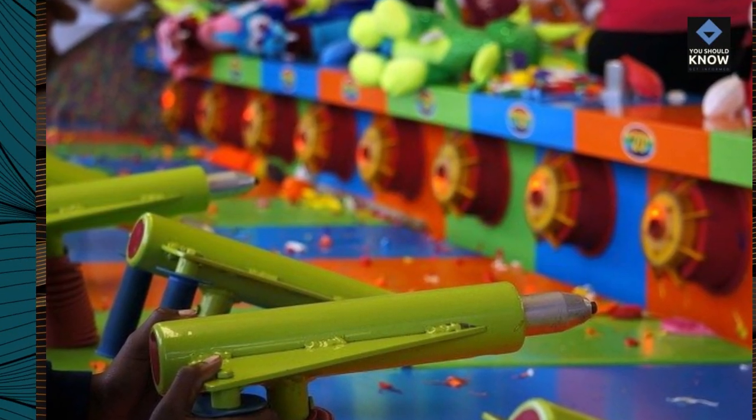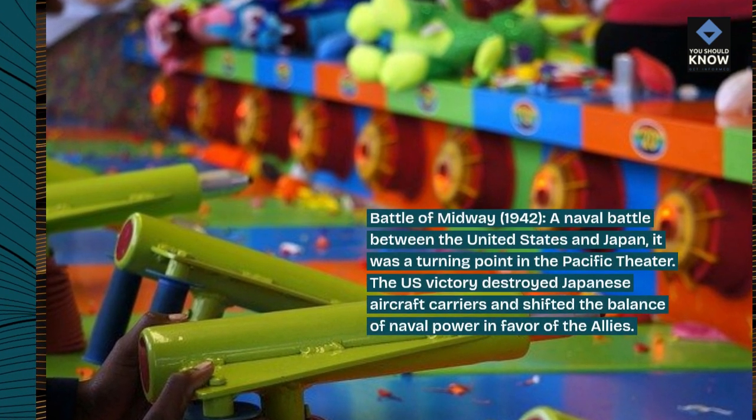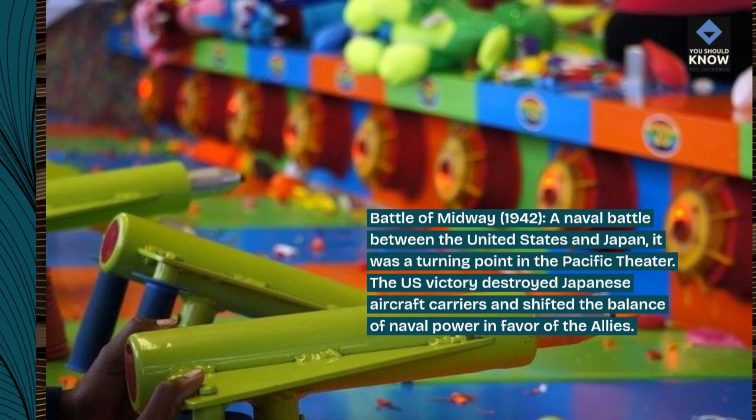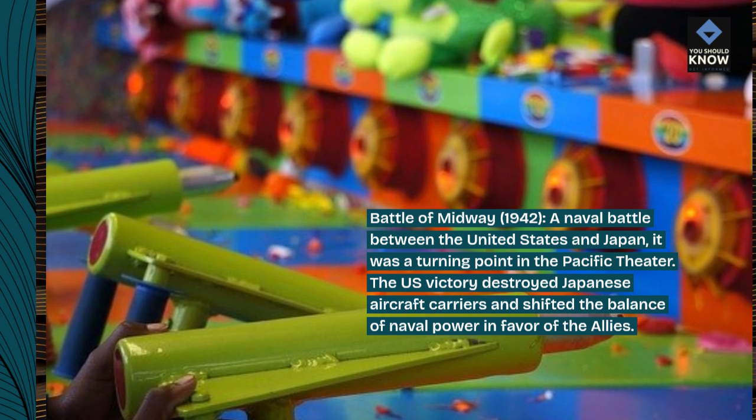Battle of Midway, 1942, a naval battle between the United States and Japan. It was a turning point in the Pacific theater. The U.S. victory destroyed Japanese aircraft carriers and shifted the balance of naval power in favor of the Allies.